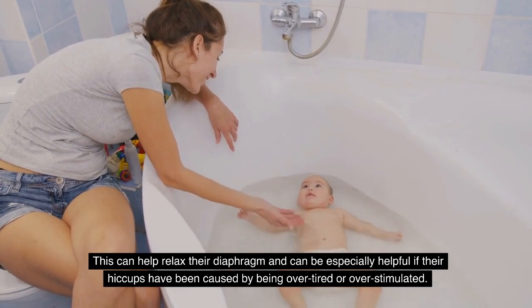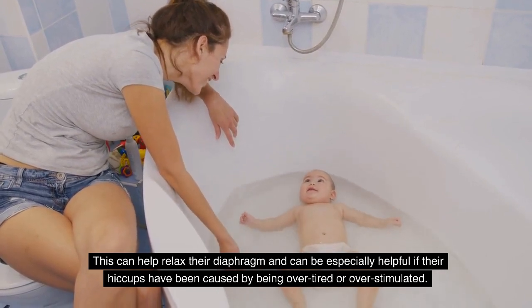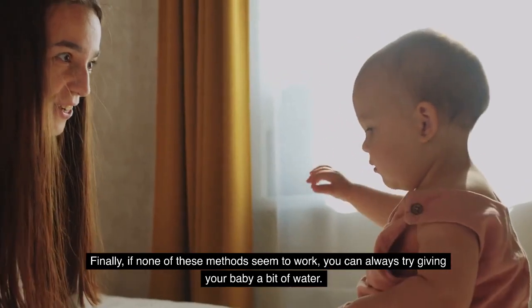Another popular technique is to give them a warm bath. This can help relax the diaphragm and can be especially helpful if their hiccups have been caused by being overtired or overstimulated.